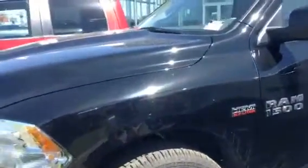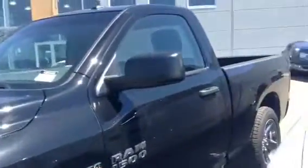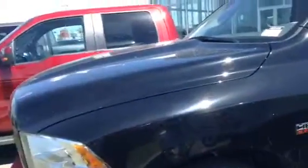Hey there, Dustin Jean here from LA Nissan here in the Duke. Thanks for your interest in this Ram 1500 Express. This is the one with the 3.92 gears I wanted to show you. This is the 2014 — it's got really low kilometers, I'll show you that here in a second.